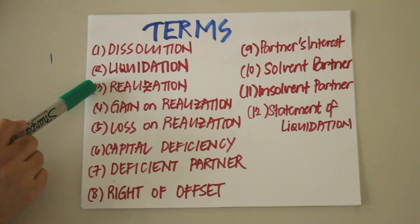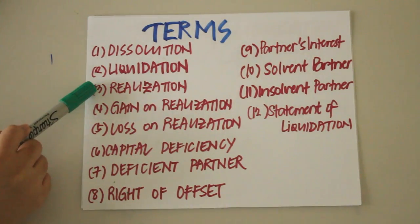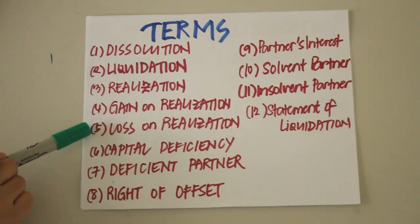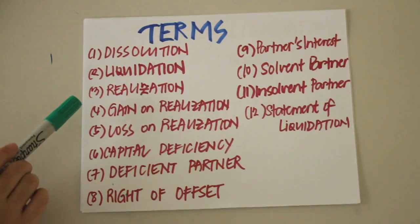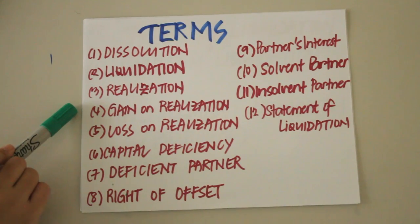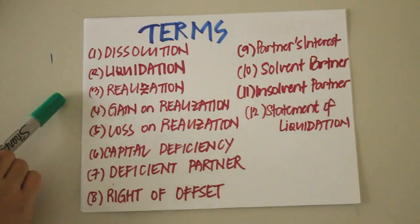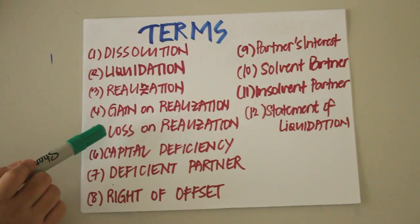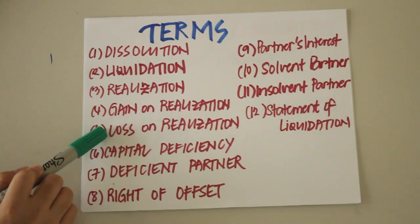Next we have realization, which is the process of converting non-cash assets into cash — essentially selling your non-cash assets. We also have gain on realization and loss on realization. Gain is the excess of the selling price over the carrying amount of the non-cash assets. Loss on realization is the excess of the carrying amount over the selling price of the non-cash assets.